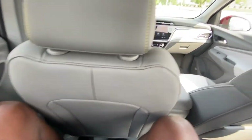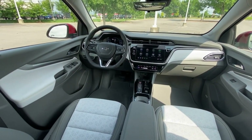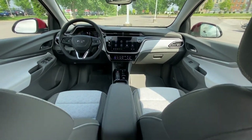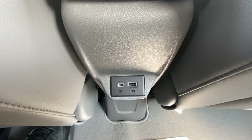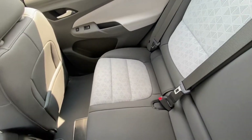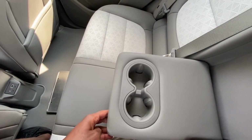I am six foot three, and I could probably scoot the seat up a little bit more because I don't need all that space. And there you have your USB-C and USB charging ports for the rear, and then for your middle seat, there are your cup holders.